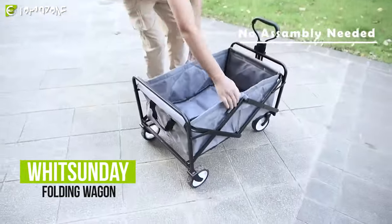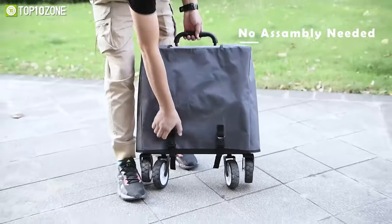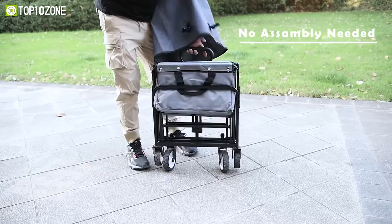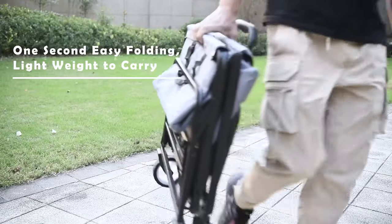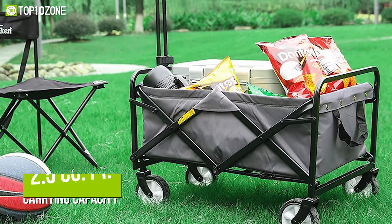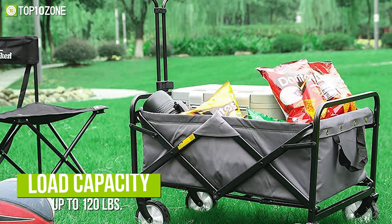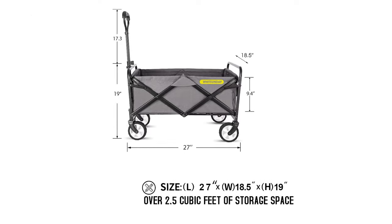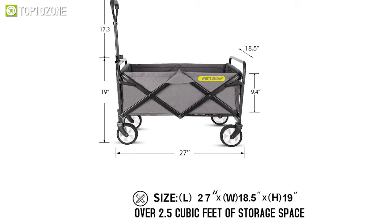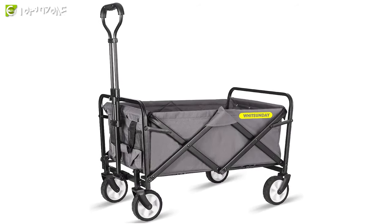With the Whitsunday Folding Utility Wagon, you can easily transport your baggage or supplies as it folds and opens up with a simple operation and is designed to be lightweight and long-lasting. This wagon cart contains about 2.5 cubic feet of carrying capacity and the maximum load capacity is around 120 pounds. Its framing size is 27 inches in length, 18.5 inches in width, and 19 inches in height. It also comes with a durable canvas fabric that can be removed for cleaning.